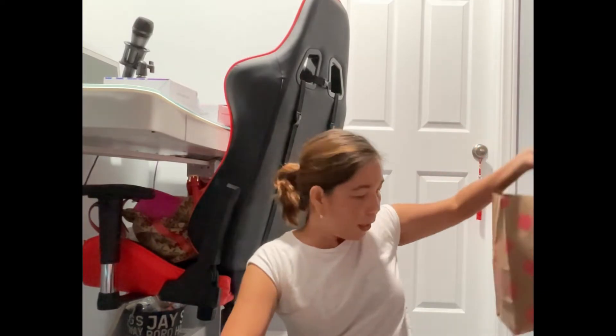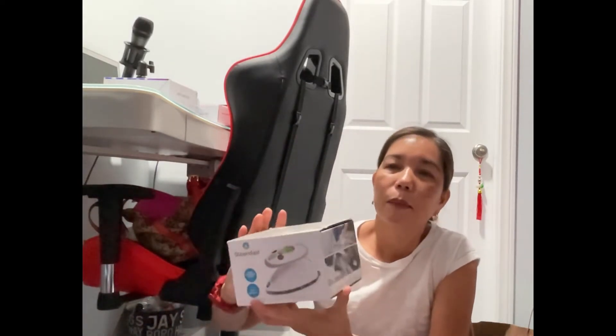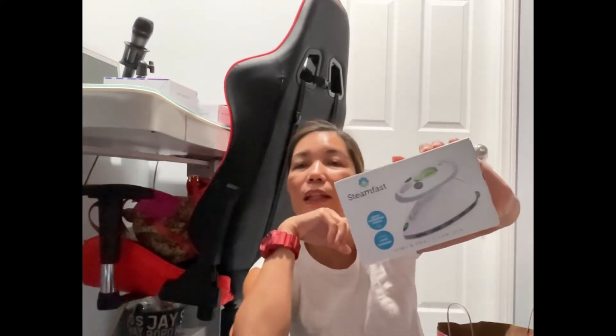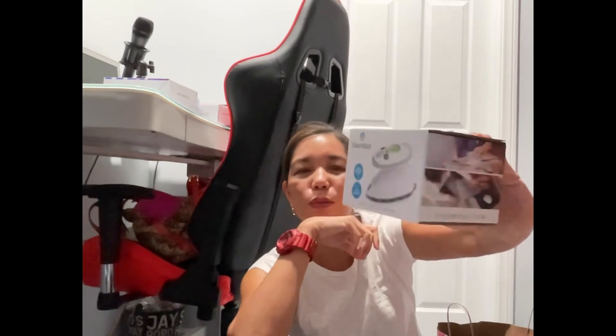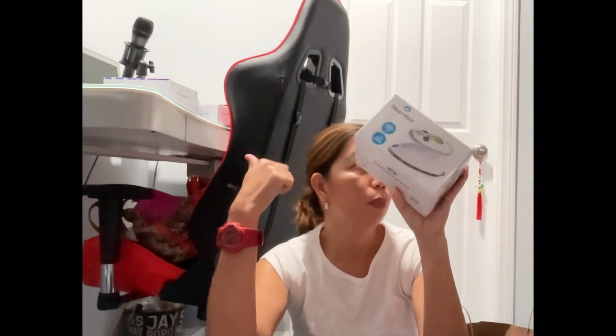My next stop is this handheld steamer. It's so hard to iron my uniform and I'm not good at ironing, so I feel like this will be better. I only got this for less than $20. Let's see if it works well with my uniform and scrubs.